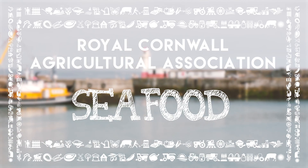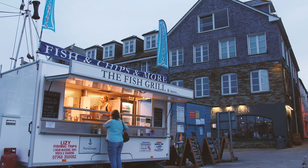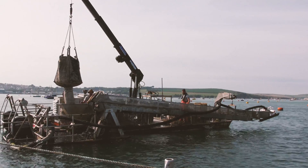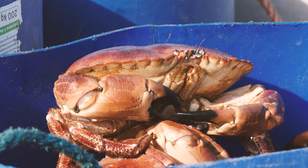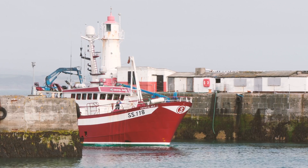With over 400 miles of coastline, more than any other county in the UK, Cornwall is surrounded by the sea. Our seas are home to a wide variety of fish, such as mackerel and cod, and shellfish, such as lobsters, mussels and crabs.